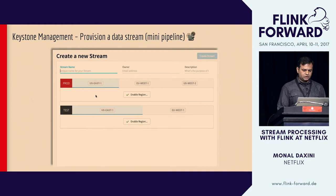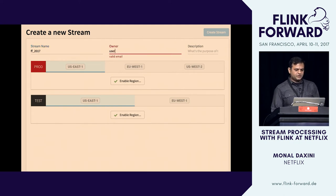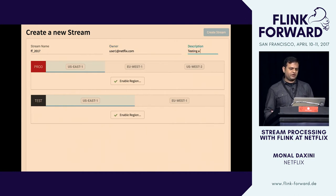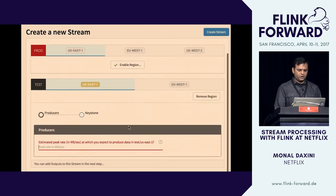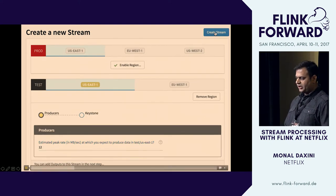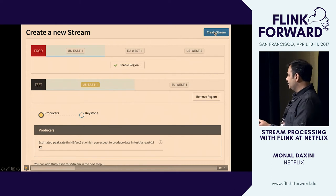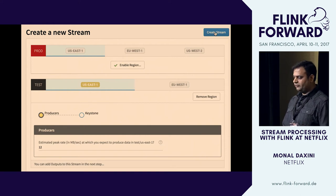Let's take a quick look at how one goes about using the system at Netflix. A user can come in and start creating a new data stream. They specify basic information like who the owner is and what they want to use the stream for. They can select the region and environment — here they're creating a new stream in Test in the US East region. They specify the data rate, saying it's going to be about 12 megabytes a second as an initial estimate. It can change, and we adapt to that when it does.